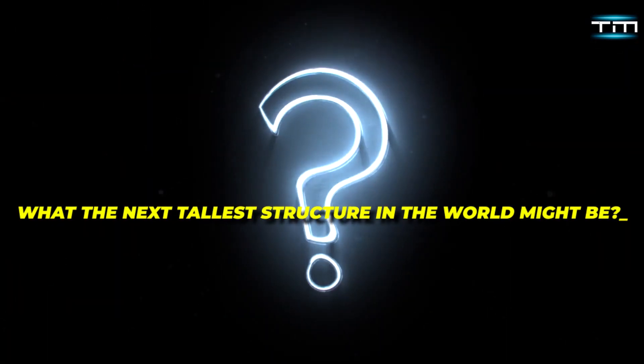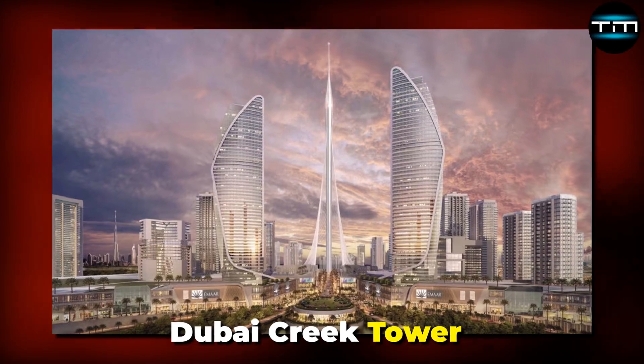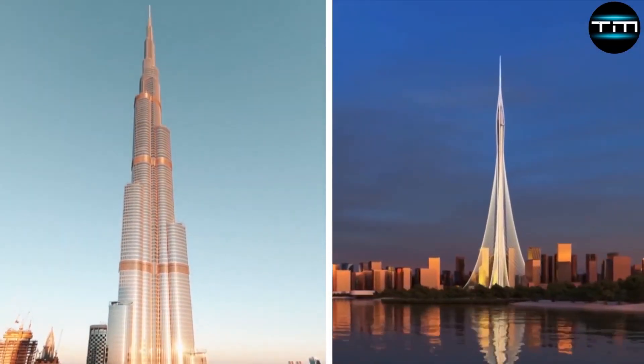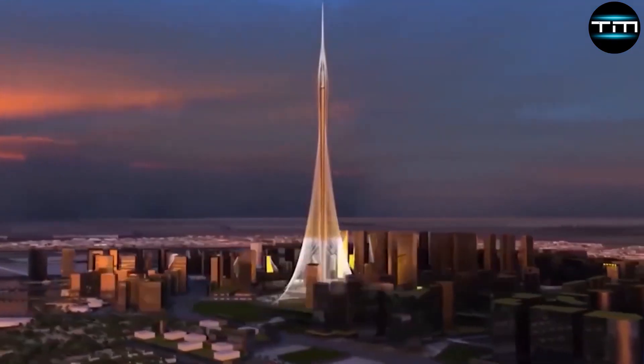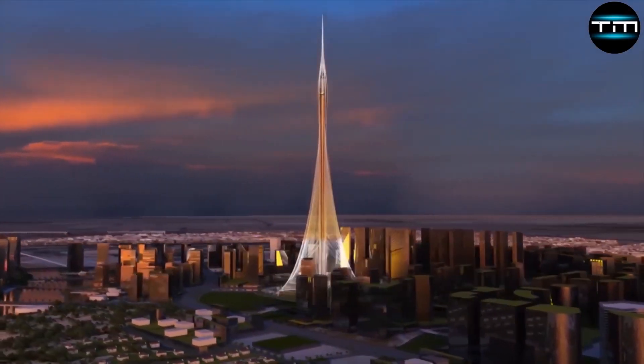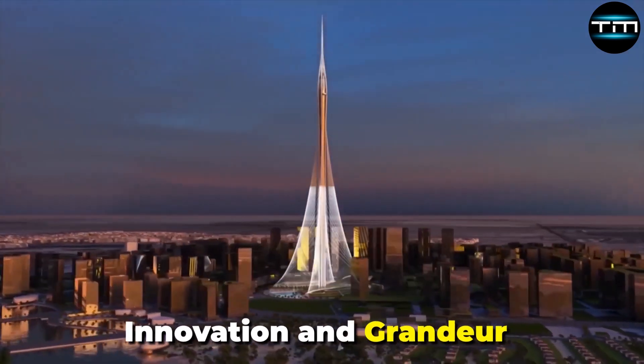Have you ever wondered what the next tallest structure in the world might be? Introducing Dubai Creek Tower, the upcoming marvel in Dubai's skyline, set to surpass even the Burj Khalifa. This iconic project, designed to redefine architectural excellence, symbolizes Dubai's relentless pursuit of innovation and grandeur.